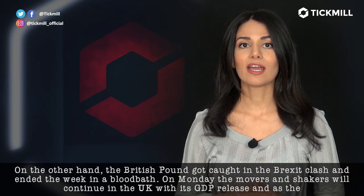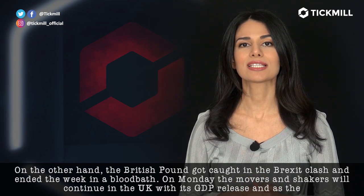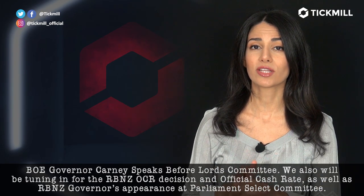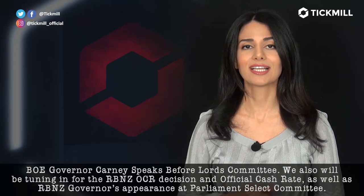Now, on Monday, the movers and shakers will continue in the U.K. with its GDP release and as the BOE Governor Carney speaks before the Lords Committee. We also will be tuning in for the RBNZ OCR decision and official cash rate, as well as the RBNZ Governor's appearance at Parliament's Select Committee.